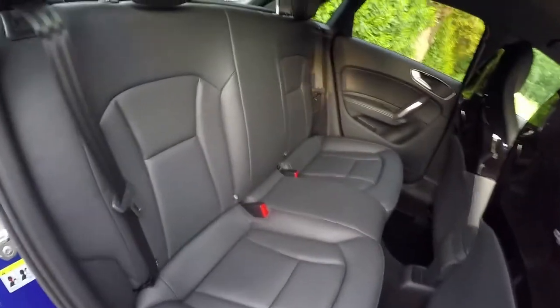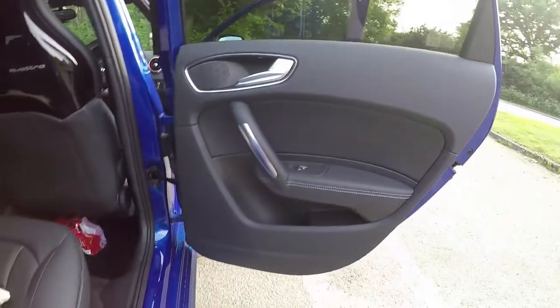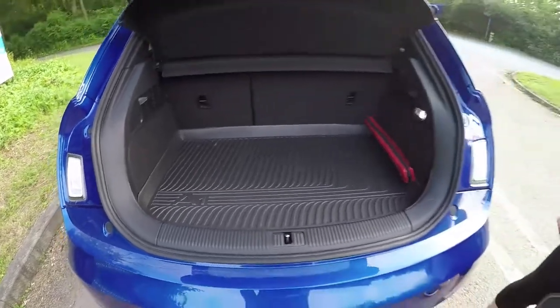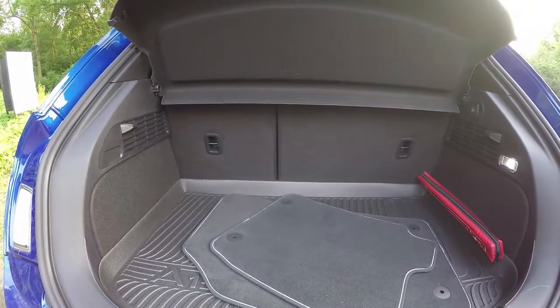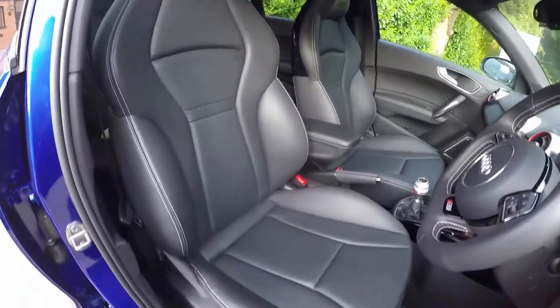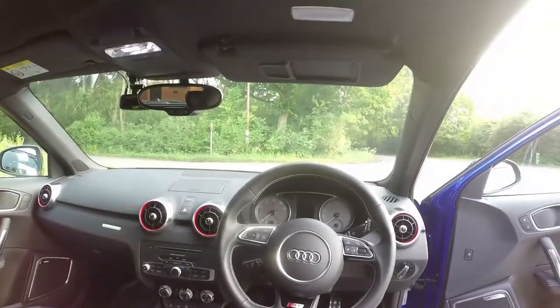Lovely leather seats — only two at the back here, although it does come as a five-person car. The quattro badge does look lovely at the back. The boot space — well it's a small car, but it does have 60/40 rear split seats so you can put the back down if you need to. And as you'll see me driving in a minute, it has lovely heated leather seats.